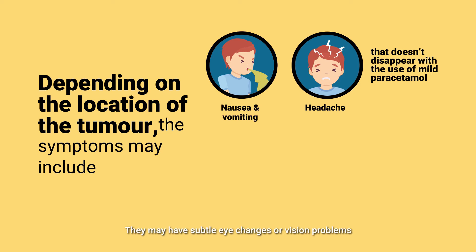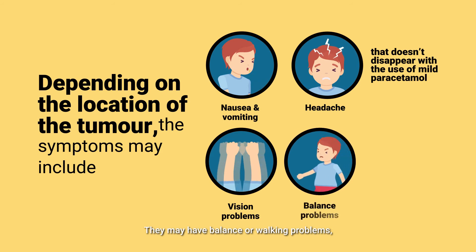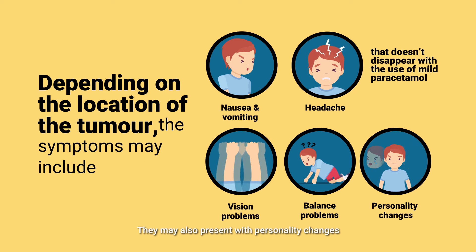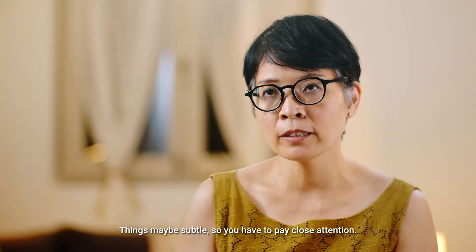They might have subtle eye changes or vision problems that teachers may pick up. They may have balance or walking problems, and may start to fall frequently or trip over things more than before. They may also present with personality changes. Things may be subtle, so you have to pay close attention.